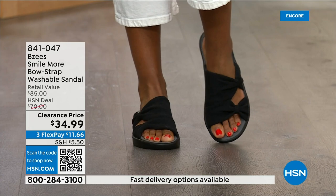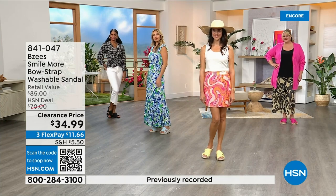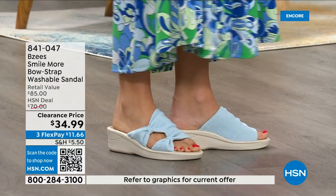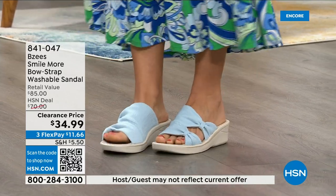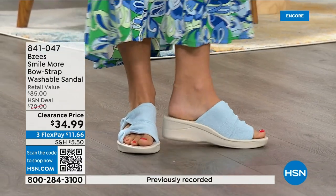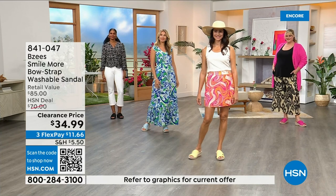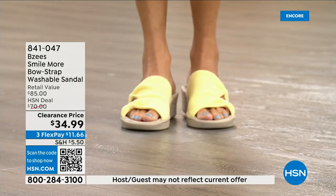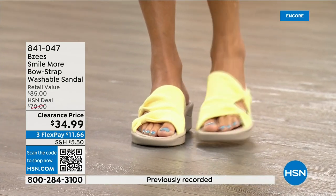The two-inch heel height is really the sweet spot. Our models look adorable — whether you wear it to a wedding with a long sundress, with shorts, on a cruise with a swimsuit, or with palazzo pants. The colors are so spring and fun. If you're in the market for a new black sandal, pick it up now — wear it this season, through the fall, and bring it back in the spring around Easter and Mother's Day.